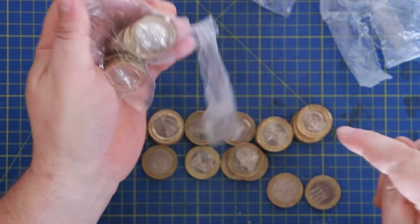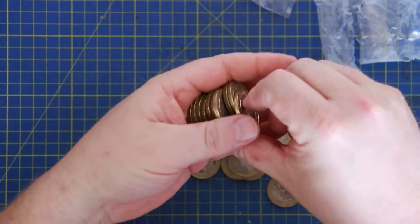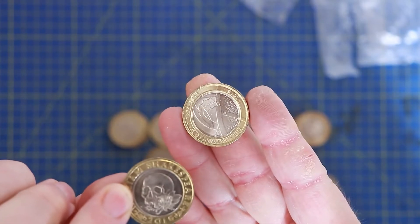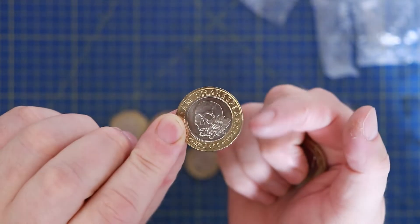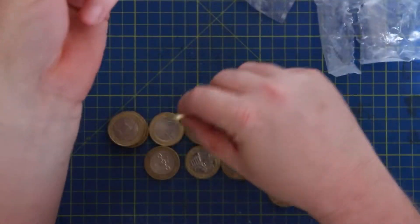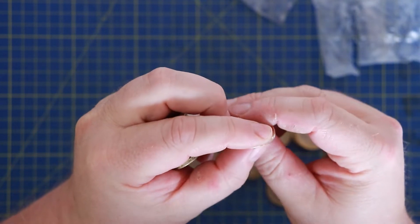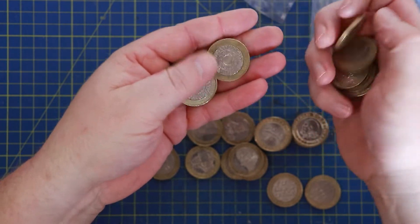Okay, last bag. I was talking about the mistake on the edge inscription of the Shakespeares but didn't explain what happened. In 2016, the mint mixed up the edge inscriptions - so you get a Shakespeare's Tragedies coin with the 'For King and Country' inscription on it. So 2016 was a bit of a messed up year with a few mistakes. We've got another Tragedies here - very shiny and nice - with 'What a piece of work is a man,' which is correct. Unfortunately it would be nice to find one with the wrong edge inscription but no luck.